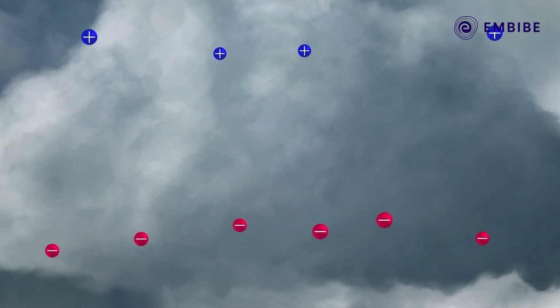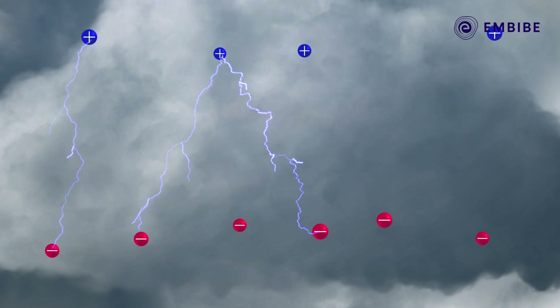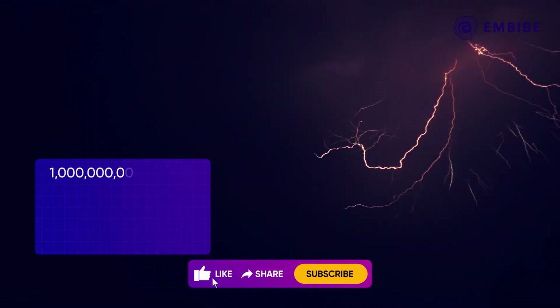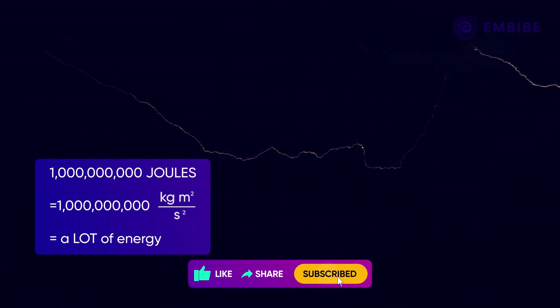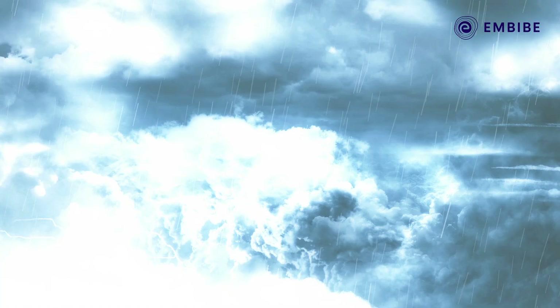The result is a cloud with a negatively charged bottom and a positively charged top. These electrical fields become incredibly strong, with the atmosphere acting as an insulator between the two. Lightning discharges can release up to a billion joules of energy. When the strength of the charge overpowers the insulating properties of the atmosphere — zap! A bright flash, and you get lightning.